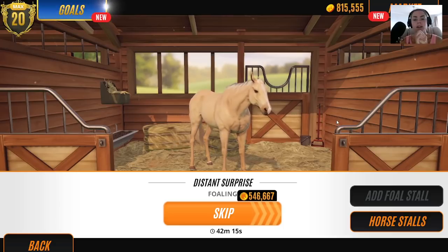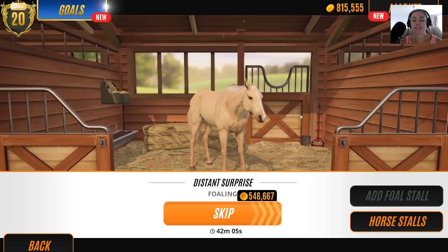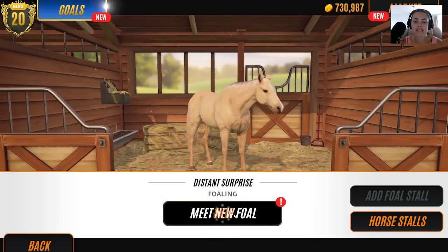Hold your breath guys, we're going in. How much money am I going to have left? Five hundred take away eight hundred — we'll have about three hundred thousand pounds left, which is not a lot of money. It uses so much money, it's mad. Let's discover what Distant Surprise produces.